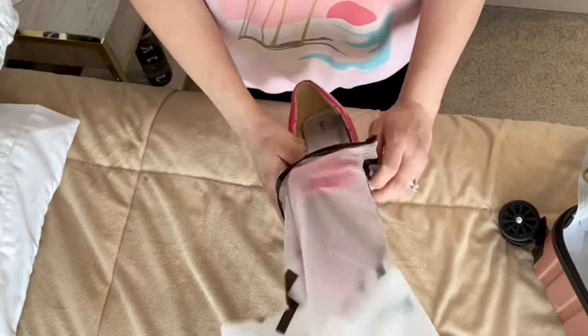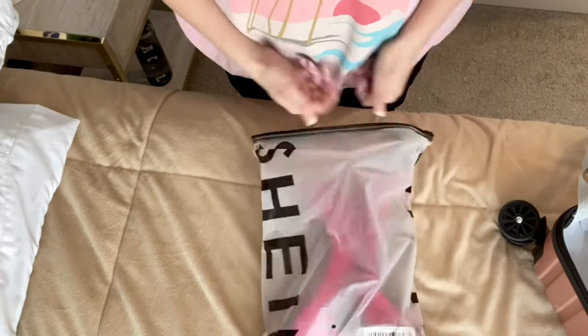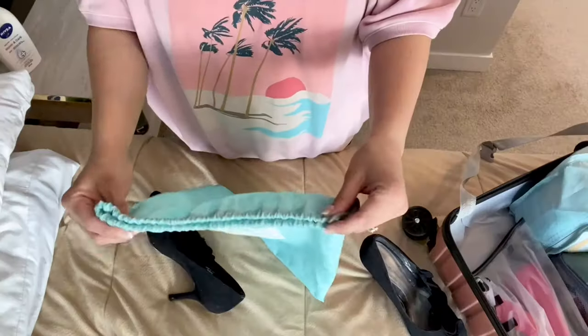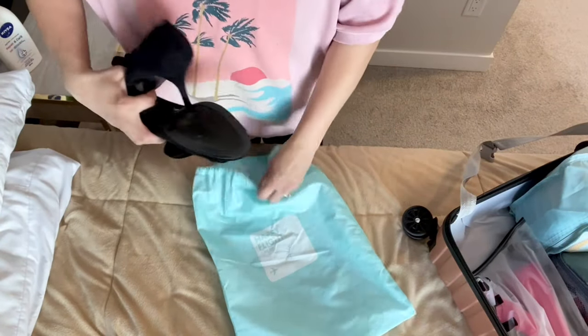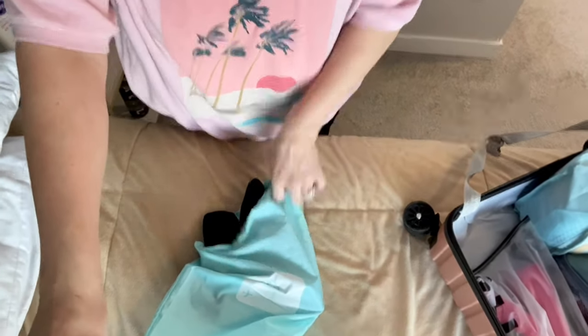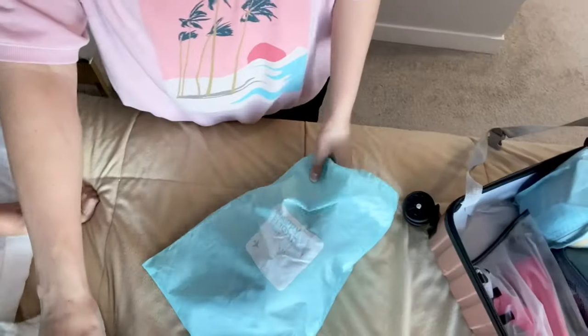I'm using this Shein bag right now to fit my heels in. These are great — honestly, if you have these, keep them. I believe Pat Pat also sends these type of bags — keep them with you because they come in handy for so many different things. Before I discovered the Shein bags, I used to use drawstring bags for shoes. These are also really great for wet bathing suits and towels if you're going on a beach vacation.